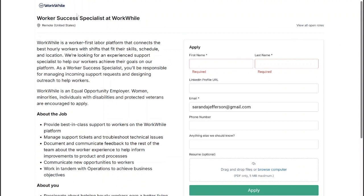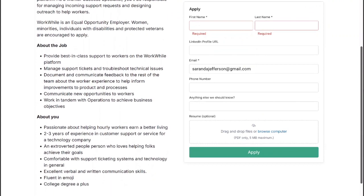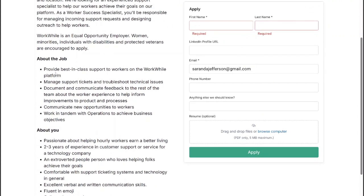The next position is with a company called WorkWall. It's for the Worker Success Specialist at WorkWall. They are a company that helps you find jobs. It's a flexible, set-your-own-schedule type of job because this is a 1099 contractor role. You'll provide best-in-class support to workers on the WorkWall platform, manage support tickets, troubleshoot technical issues, communicate new opportunities to workers, and document and communicate findings. It's a very easy, laid-back job.